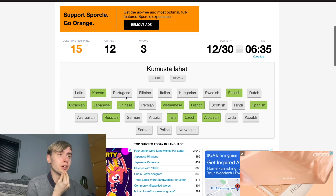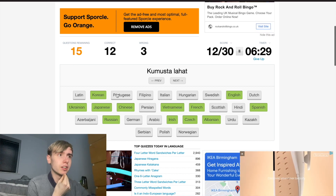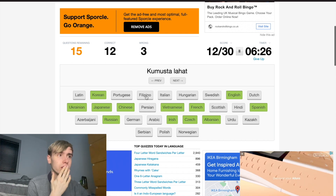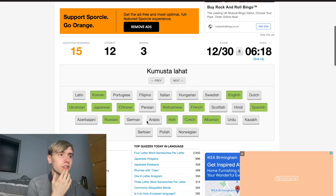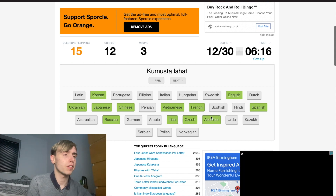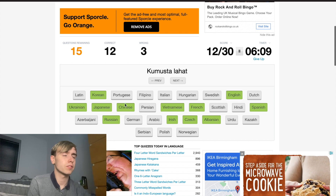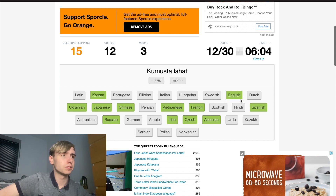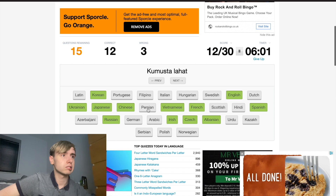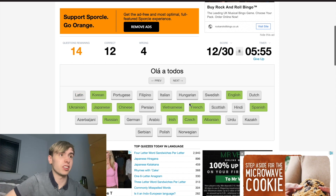Kumusta lahat — what does that sound like? Latin? Not sure. Portuguese? No. Filipino? I don't think so. Italian? No. I'm not too sure on this one. I can't press next — I wish I could skip and come back to these. I just guessed one because I didn't know.